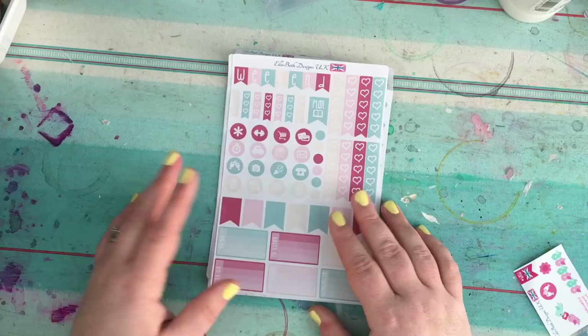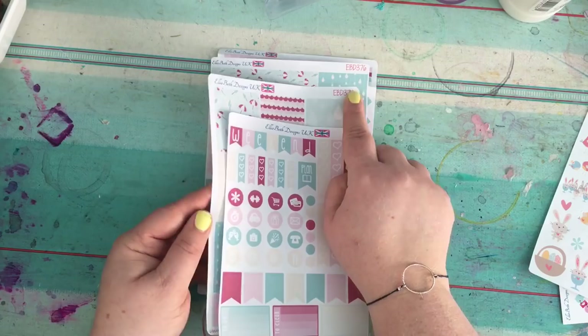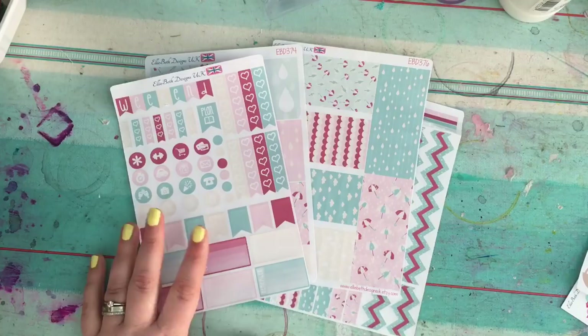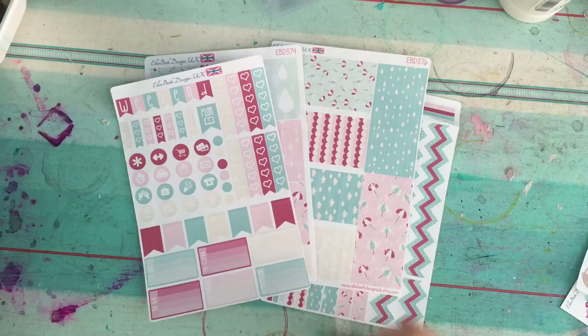If you're interested, just go to Ellie Beth Designs. Some of them are numbered — EBD 374 and EBD 376 are part of the same collection. If you search for EBD 374 you should be able to find the whole collection. She's elliebethdesignsuk.etsy.com.